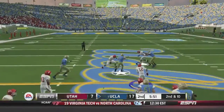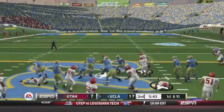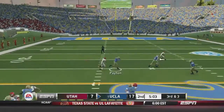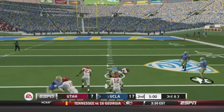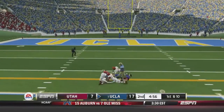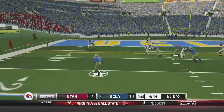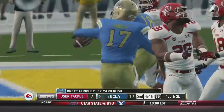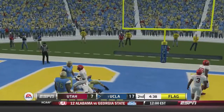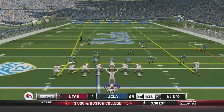Hundley gives it to Jordan James — look at James in that space, 16 yards. Hundley gives it to James again, and then throws over the middle to Jordan Payton for 15. Utah gave up 328 yards to BYU last week and it's looking the same against UCLA. Hundley hits Payton again for another 11 — UCLA's driving down the field. Hundley runs it for 12, first and goal for the Bruins. Hundley throws to Jordan Payton but there's a flag. It's on Utah though, so the touchdown counts. UCLA extends to a big lead.